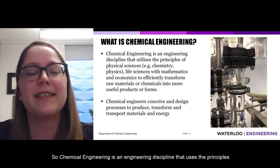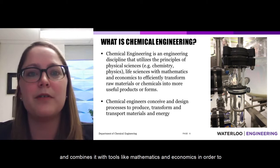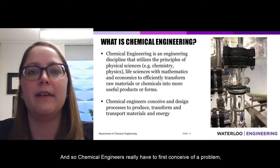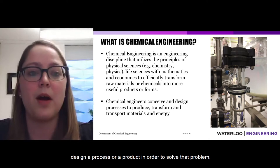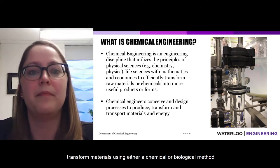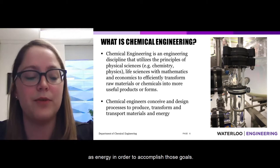Chemical engineering is an engineering discipline that uses the principles of physical science like chemistry and physics, as well as life sciences like biology, and combines them with tools like mathematics and economics in order to transform raw materials or chemicals into more useful products or more useful forms. Chemical engineers first conceive of a problem, design a process or product to solve it, and then transform materials using either a chemical or biological method, while also transporting materials and energy to accomplish those goals.